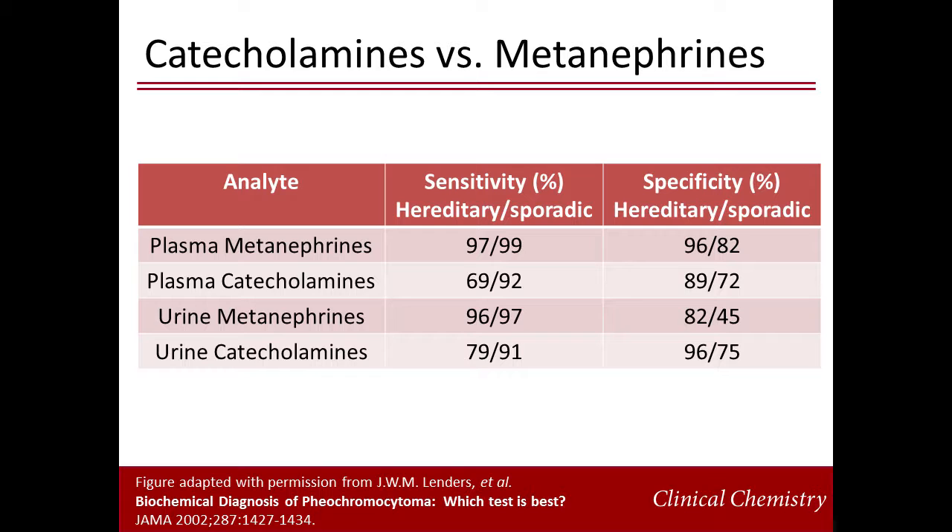Specificity is highest for plasma metanephrines and urine catecholamines. Because the sensitivities and specificities are similar, some guidelines suggest screening with plasma metanephrines because you can avoid a 24-hour urine collection. Other guidelines, based on a few other studies, recommend screening with 24-hour urine catecholamines in patients with a lower likelihood of disease.